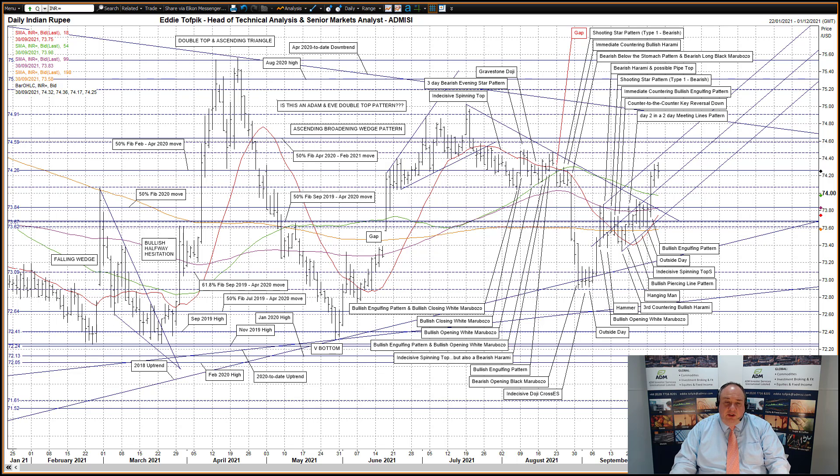US dollar against Indian rupee — a third bullish white soldier and a suitable follow-on to the previous session's large bullish engulfing pattern. The move punched up through and closed right on the 50% Fibonacci of the February to April 2020 move at 74.26.